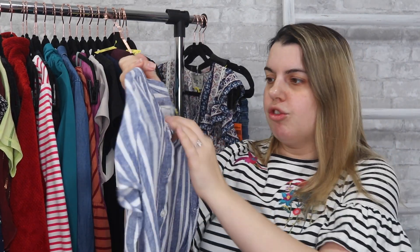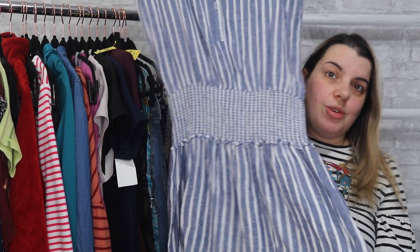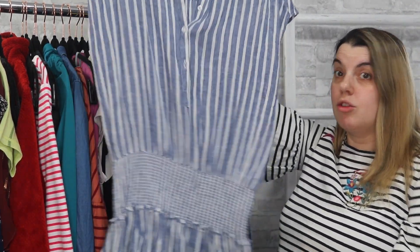Next is a Rails dress — a size extra small. I have sold this dress before. Rails doesn't do as good as it used to — it used to sell for easily $40 to $50. I don't really expect that price point anymore. I think this might sell for more like the $25 range.